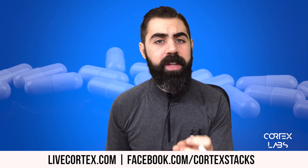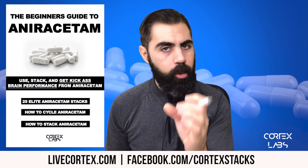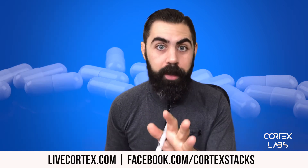Number two, the Beginner's Guide to Anoracetam. It teaches you everything about Anoracetam — 25 powerful stacks, how to cycle it, how to dose it. The Beginner's Guide to Anoracetam — all digital.